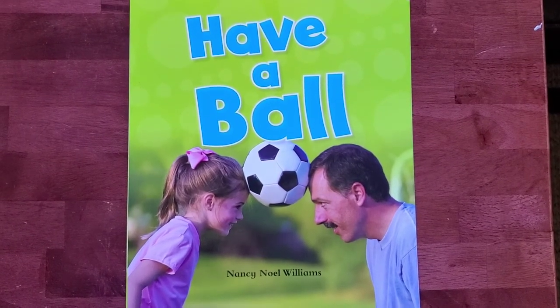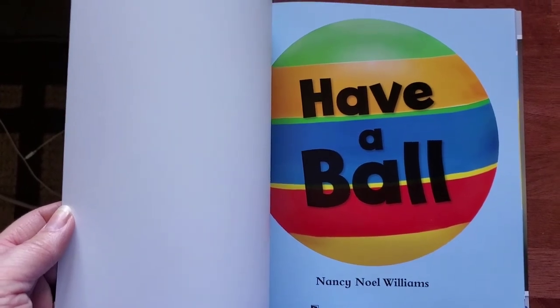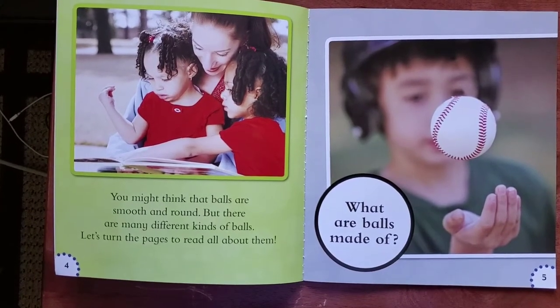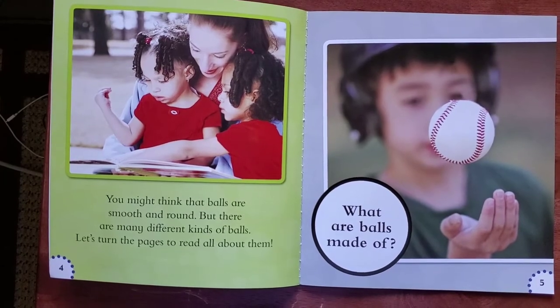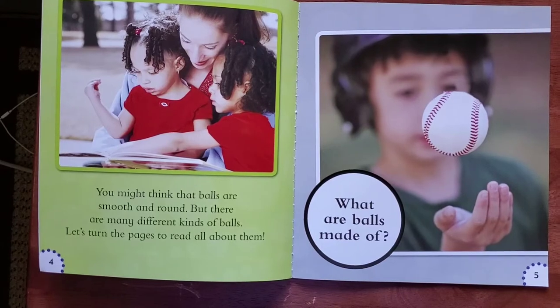Have a Ball by Nancy Noel Williams. Have a Ball. You might think that balls are smooth and round, but there are many different kinds of balls. Let's turn the pages to read all about them.